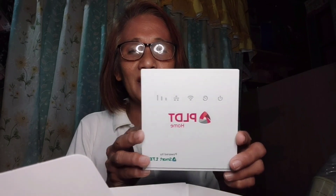Ito na siya guys! First time ko magkaroon ng ganitong gadget — first time. Never experience na magkaroon ng ganitong gamit. PLDT home prepaid family size prepaid WiFi — ito na siya guys. May kasama siyang USB cord, gagamitin daw sa laptop. Wala akong laptop, I hope someday magkaroon din ako ng laptop.